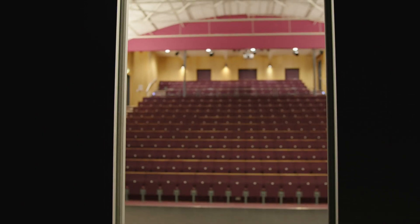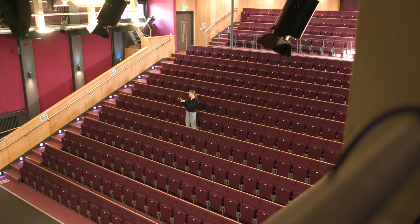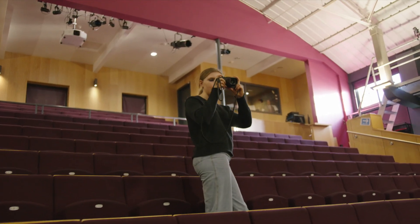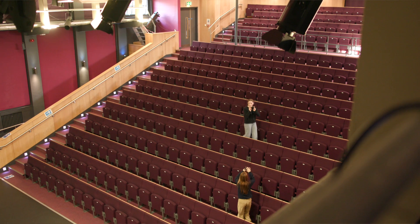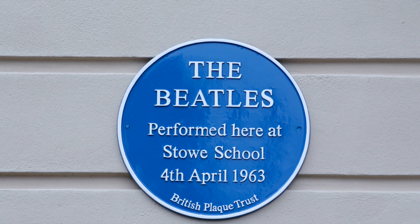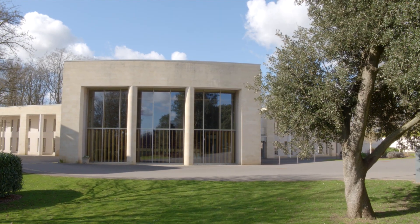Here we are at the Roxy, which is the home of Stowe Drama. We have a 400-seat theatre, which is packed when the pupils put on a performance. We also have a studio theatre and some classrooms for drama teaching. Stoics can get involved in performance and behind the scenes if they like, and we have a great arts programme at the school.